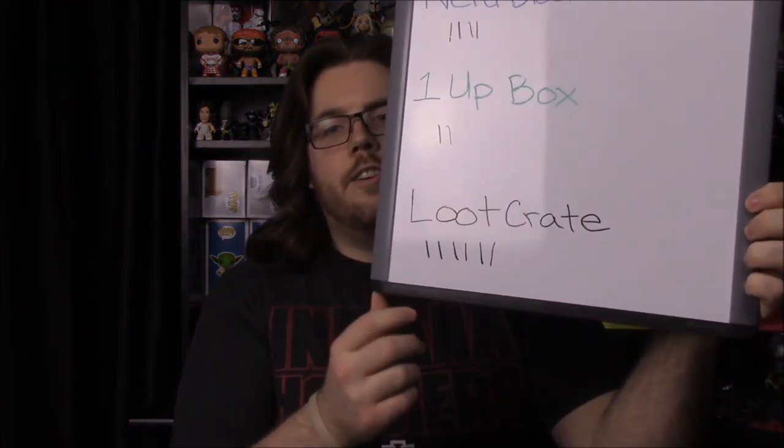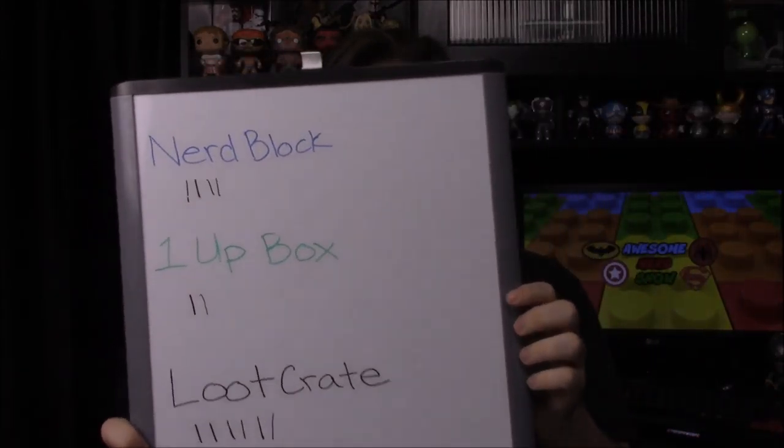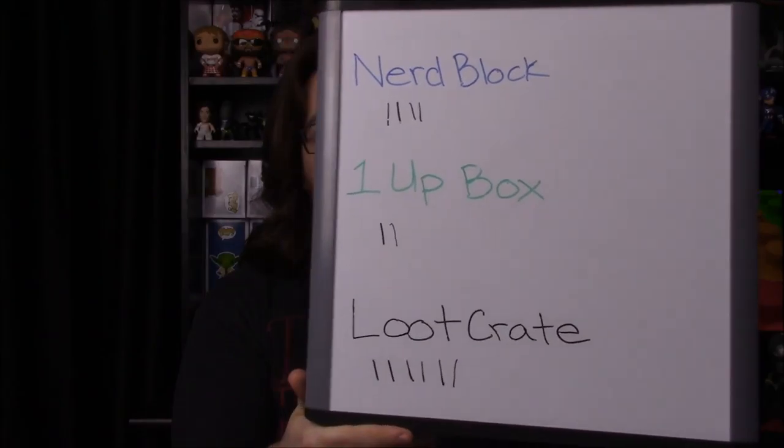Now we'll do our monthly competition to find out the winner. We've made our decision: the winner for this month is Loot Crate. That gives us a whole year of evaluating these boxes and determining which box of the three we like most each month. From the tally, Loot Crate wins overall because they generally have a better selection.